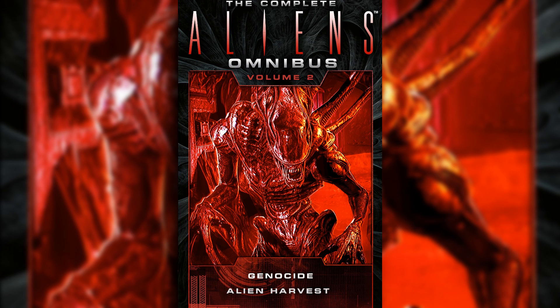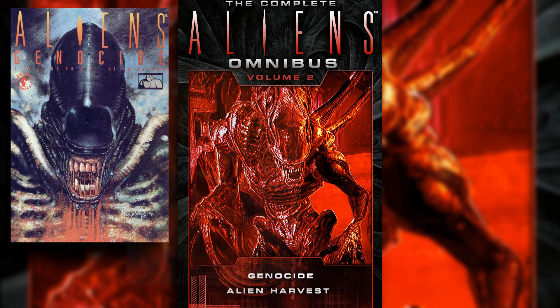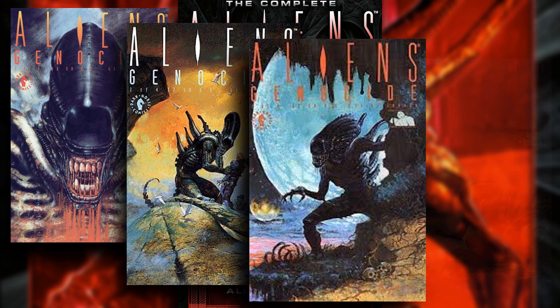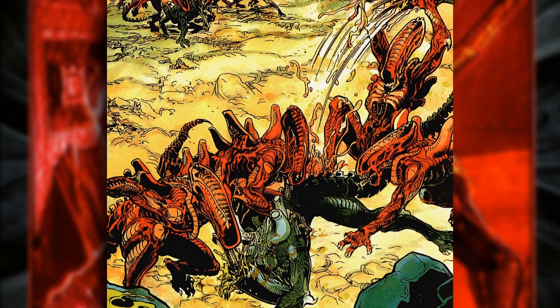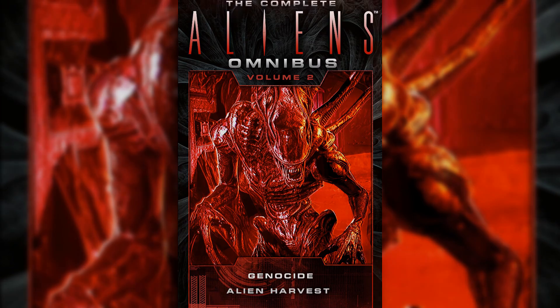Of all of the comics, one series stood out to me, and I even remember buying each issue as it came out way back in 1991. The series in question here is Aliens Genocide. It was a great story that showed us fans what an Alien vs Alien fight would be like — not just one-on-one, but two competing hives battling it out for supremacy. We finally got that story with Genocide, so let's take a look at the four-part series from Dark Horse Comics.